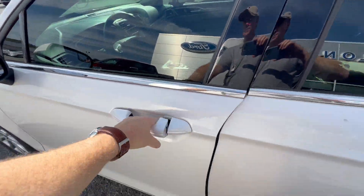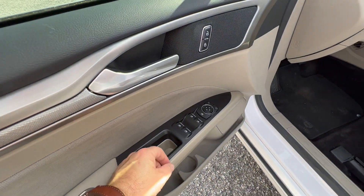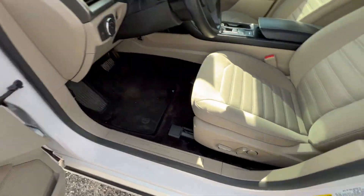Keyless entry on the door, and power windows, power door locks, and mirror controls on the door panel.